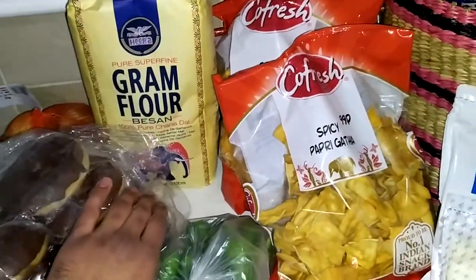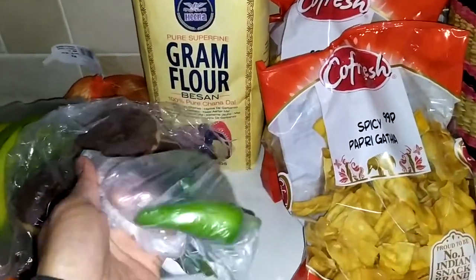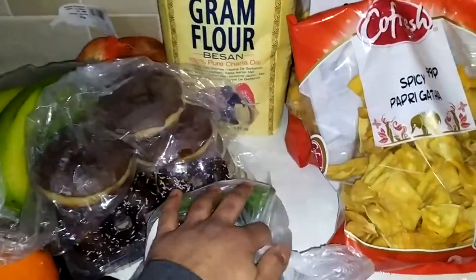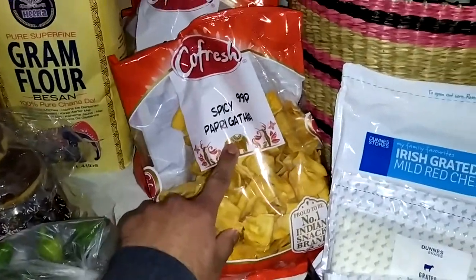We also got gram flour, which is the besan. We had finished it, so hopefully this will last maybe half a year or a year at least. Then we got some green chilies, as you can see — this is from the halal shop since you don't get these from Tesco or Dunnes Stores.